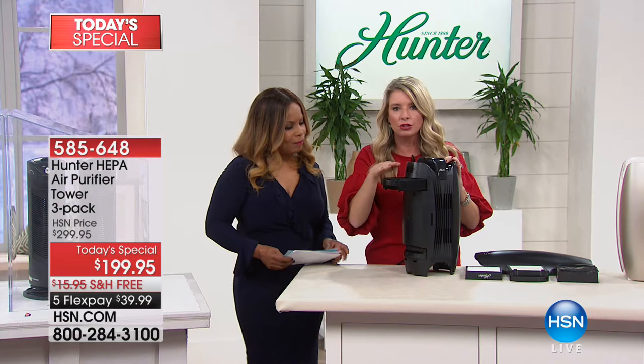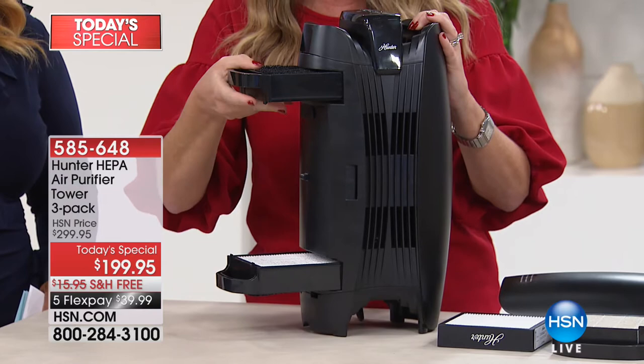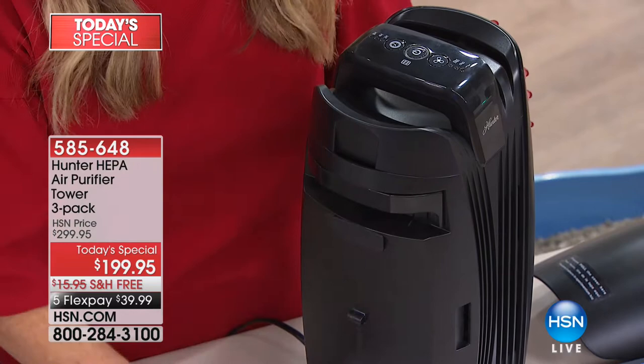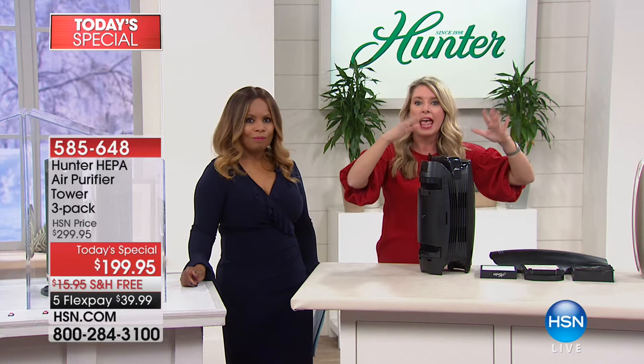The HEPA gets the dust, pollen, and dirt. There's one chamber at the top, one at the bottom — each with three filters: the pre-filter, the bamboo, and the HEPA. So in all, you're literally getting a six-level filtration cleaning system that is exclusive to HSN. The air comes in from the top and the bottom of your room, goes through the two chambers, and comes out clean. It is the best technology we have.